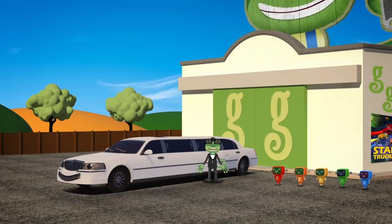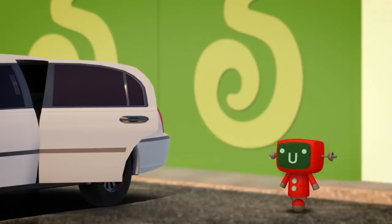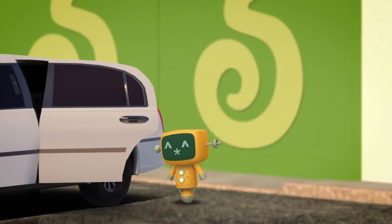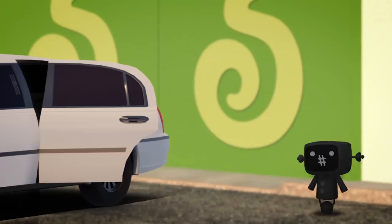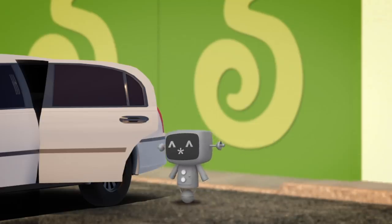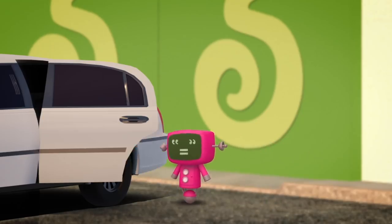It's time to drive over to the movie premiere! Jump in, mechanicals! Red, orange and yellow mechanicals! Green, blue and purple mechanicals! Black, white and grey mechanicals!